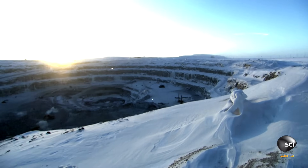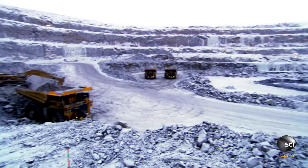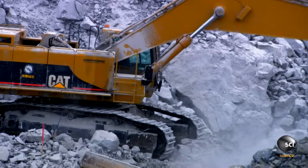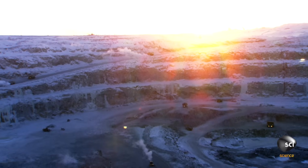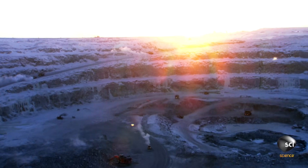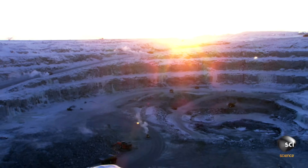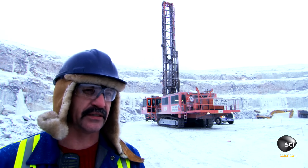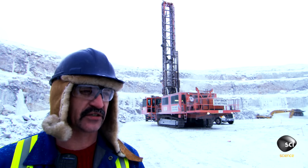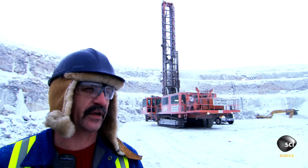Volcanic activity carried them up through the planet's crust. They're excavating 2.5 billion year old rock to reach the volcanic deposits called kimberlite pipes, where the diamonds lie. A kimberlite pipe is just a round pipe of lava flow that came up millions and millions of years ago — they're actually drilling in an old volcano.